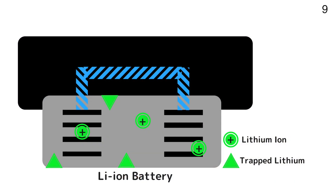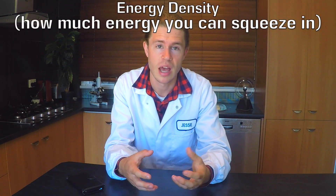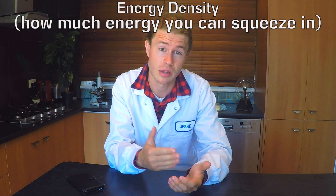Lithium gets stuck in the battery and the chemical reaction gets slower and more difficult, reducing the amount of power that the battery can hold. There's really not much we can do about it, except wait for better batteries to be developed. So where are these better batteries? Well, the major limiting factor for batteries is their energy density.